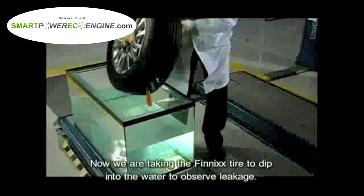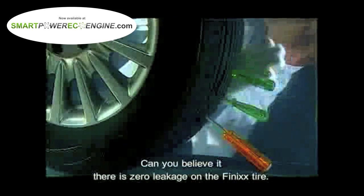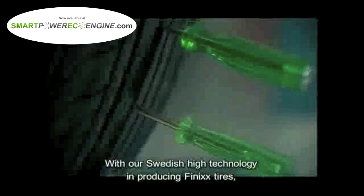How extraordinary is it? Now we are taking the Phoenix Tire to dip into the water to observe leakage. Can you believe it? There is zero leakage on the Phoenix Tire. With our Swedish high technology in producing Phoenix Tires,